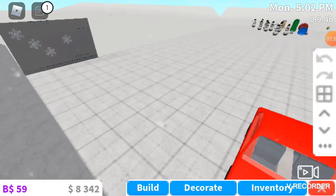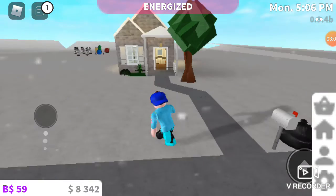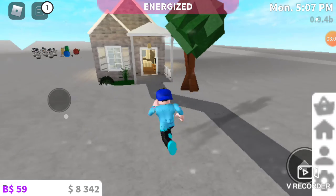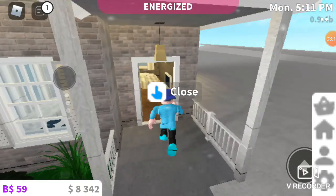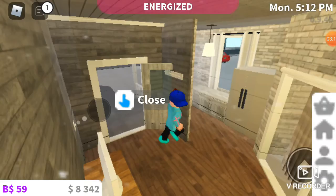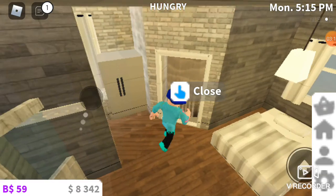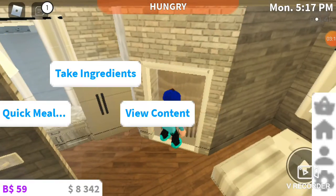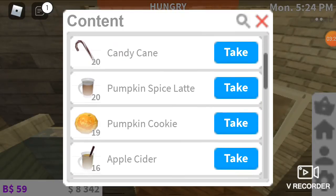Bloxburg's items. So today — that's just my house. If you want to see my Bloxburg person, I can show you my kitchen. If you look, there's like Halloween and Christmas food.